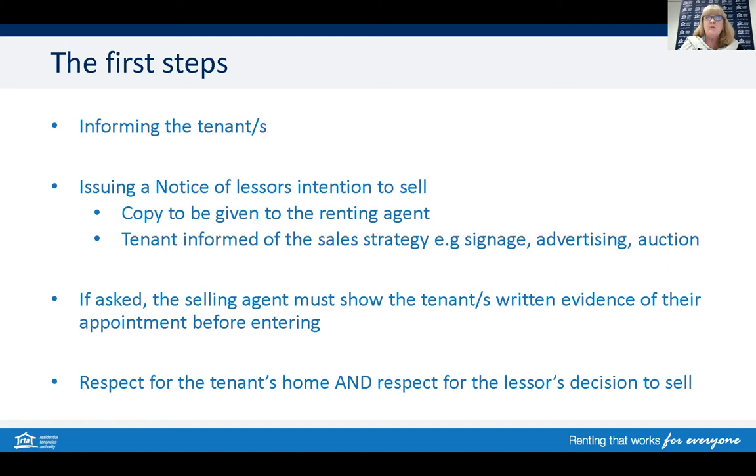If there is a managing agent involved, a copy of this notice must also be given to them by the selling agent. Should the tenant seek confirmation of the selling agent's appointment, the selling agent needs to show the tenant written evidence of their appointment. It's important to remember there needs to be a level of respect for both sides — respect by the selling agent that tenants are still residing in their home, and the tenant respecting the owner's decision to sell. Good communication and setting up how future communication will occur is vital to a successful relationship.